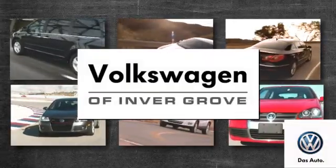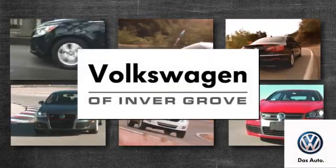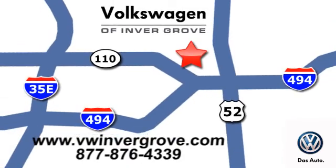Volkswagen of Inver Grove — it's better here, and we'll prove it. We are conveniently located at 1325 50th Street East in Inver Grove Heights, Minnesota.